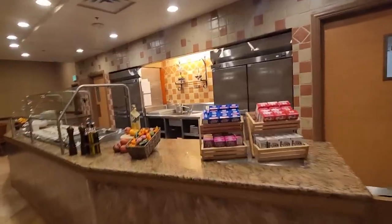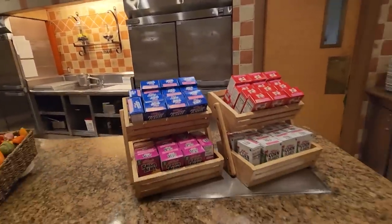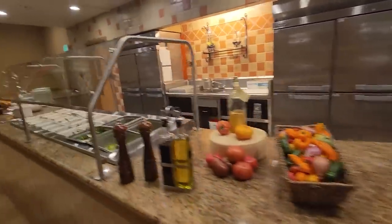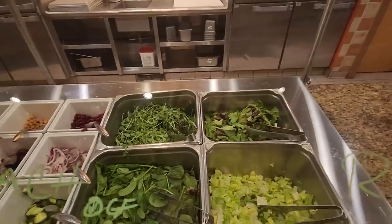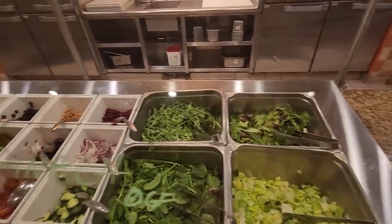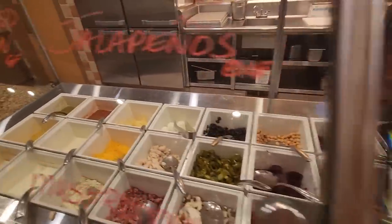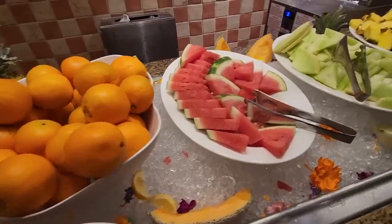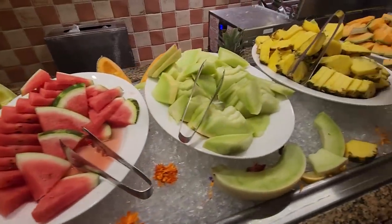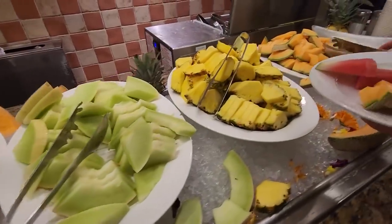I just noticed this station over here where they have the breakfast foods. Here's some cereal — different types, frosted flakes. And here's the salad bar with different types of greens and everything you can put on it, plus the dressings. They also have an assortment of fresh fruit — the watermelon looks really good right now.